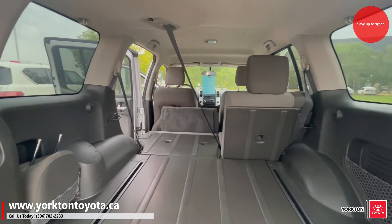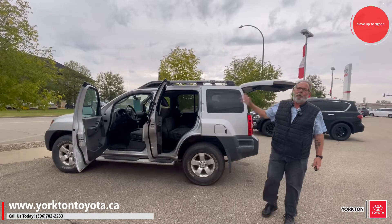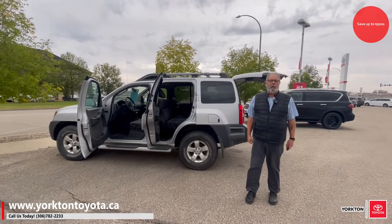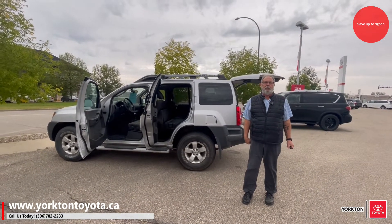The big and most important thing is we've just reduced this to $14,988 plus doc fee in taxes — a steal of a deal. Give me a call at 306-782-2233.